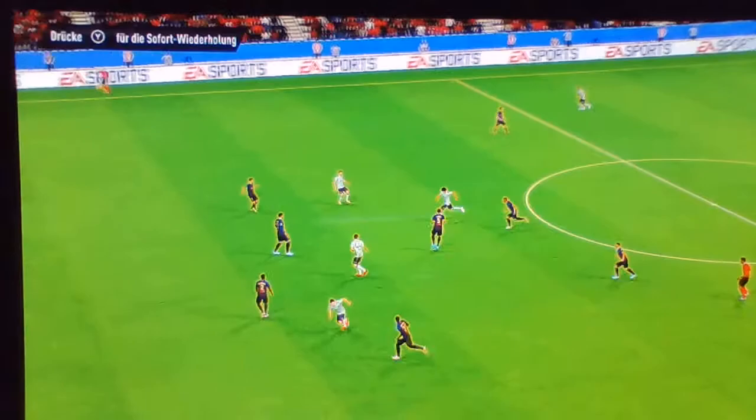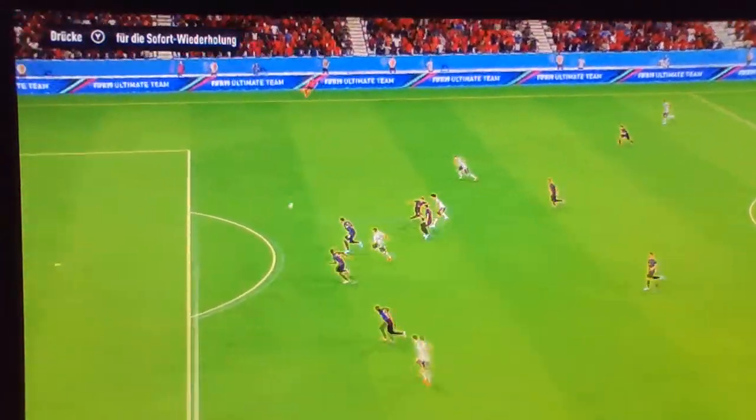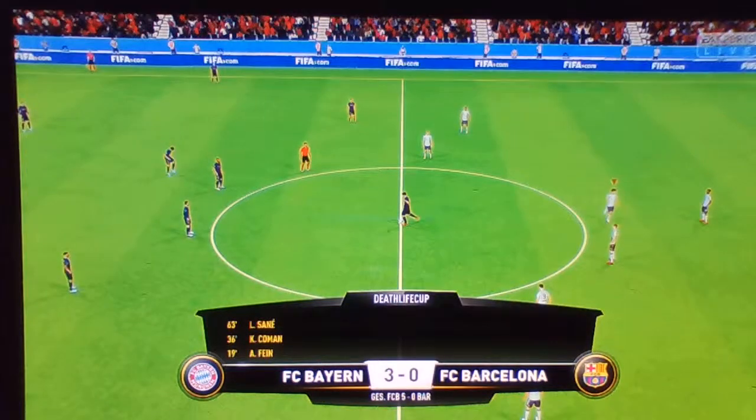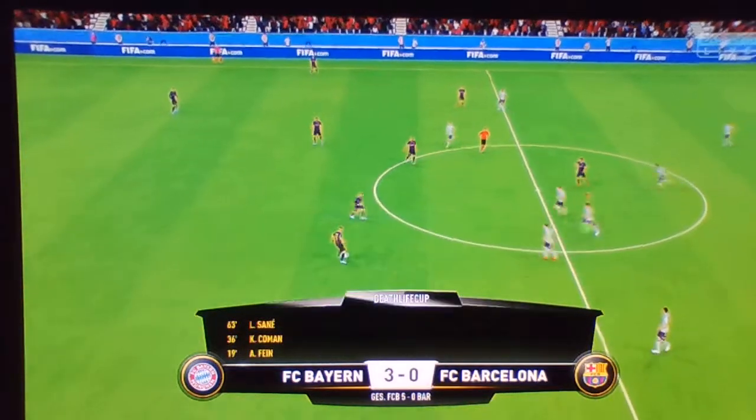Oh, we didn't see that coming in on the goalkeeper, did he? He's on his way up. The keeper had absolutely no chance, but it's certainly a great strike. And that, on aggregate, means it's 5-nil.